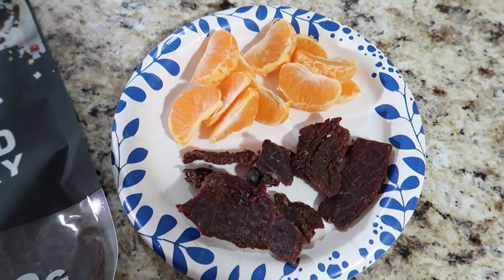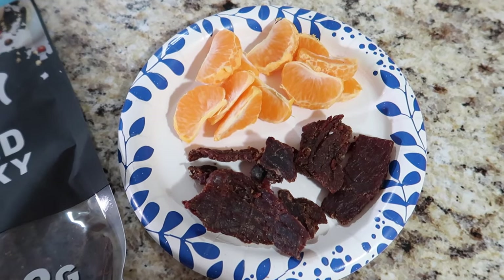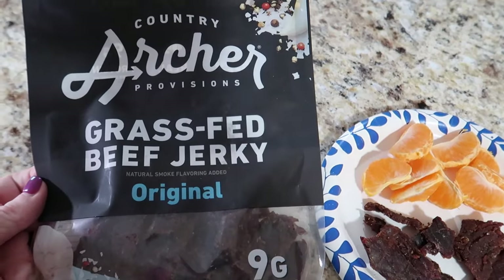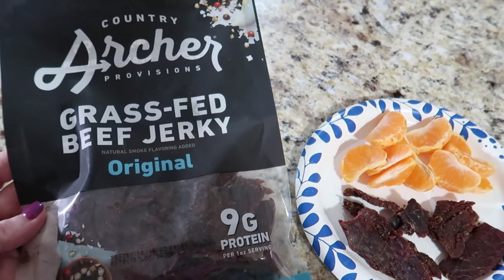My first snack of the day is a halo or cutie — a mandarin, whatever you want to call it — and some beef jerky. My personal favorite beef jerky is Archer's grass-fed beef jerky. We buy the family size and it maybe lasts us a week if we're lucky.